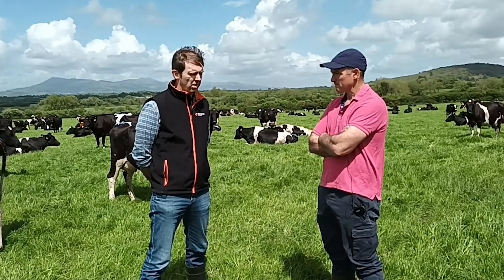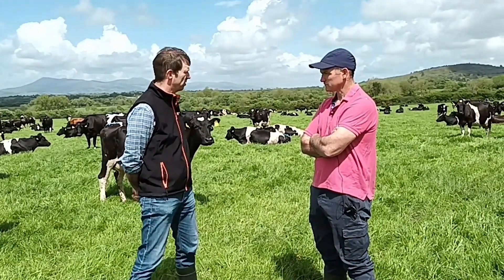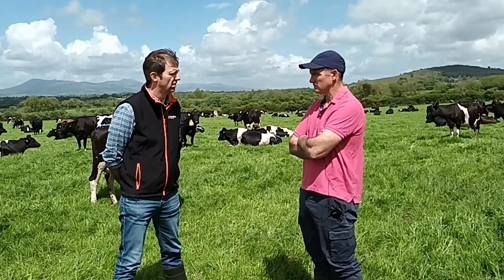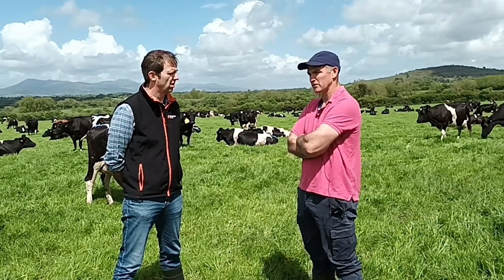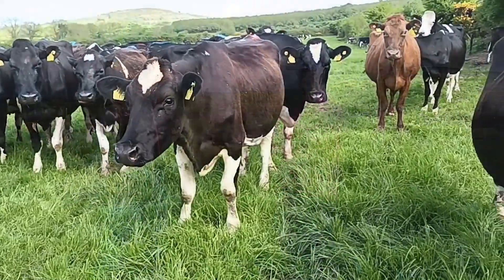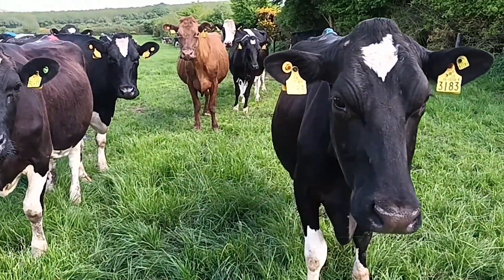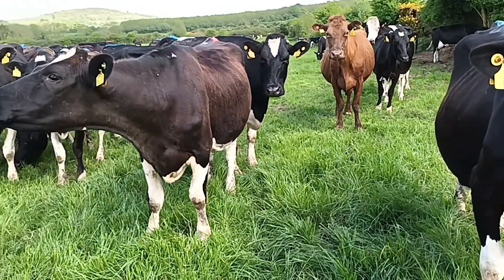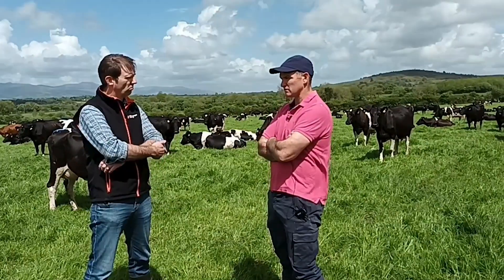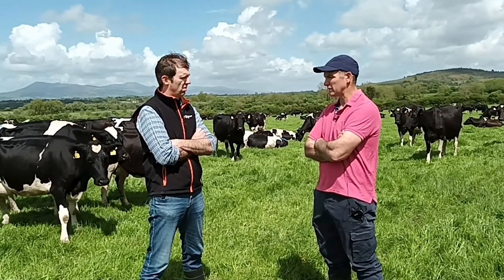People will be interested in cow type — very high EBI, you've got over 200 EBI. Yeah, the EBI for the herd now is 206, with a strong weighting towards fertility. It probably goes back to a time when a lot of these would have had Norwegian Red blood in the back breeding — we were part of a Norwegian Red programme about 15 odd years ago, so that probably stands to them. We'd be producing 460–470 kilos of milk solids, kind of middle of the road production.